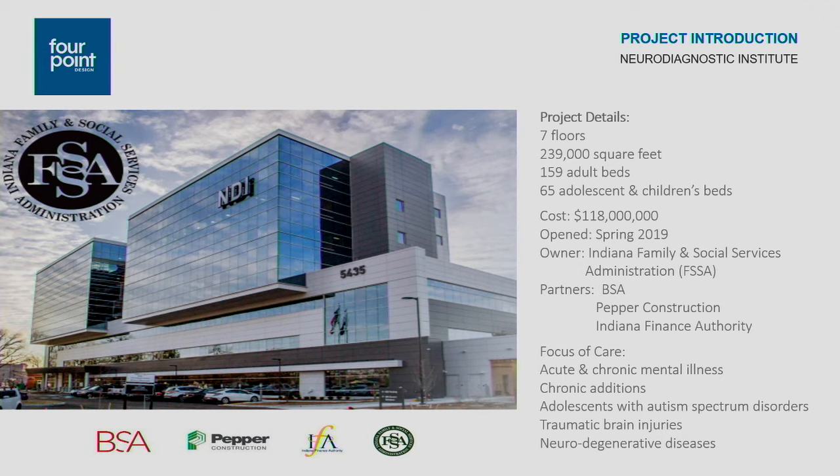We're going to review a project that our team completed earlier this year. This is the Neurodiagnostic Institute, shortened to NDI. This project is the first new state psychiatric hospital that's been built since 1952. It's really based around the advanced evaluation and treatment of patients who have some of the most challenging and complex mental health issues.